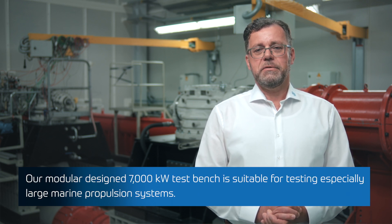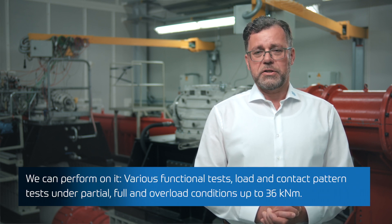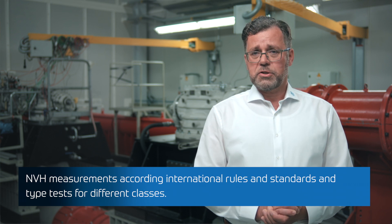Our modular designed 7000 kilowatt test bench is suitable for testing especially large marine propulsion systems. We can perform various functional tests, load and contact pattern tests under partial, full, and overload conditions up to 36 kilo-newton-meter, NVH measurements according to international rules and standards, and type tests for different classes.